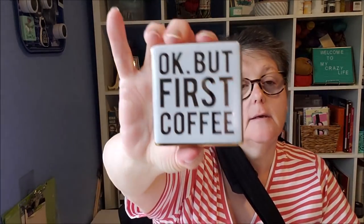For my coffee station I got this Glad ceramic mug that says 'okay but first coffee' in gold. I love it and I'll put this with my coffee station.